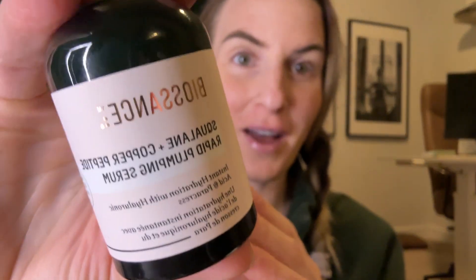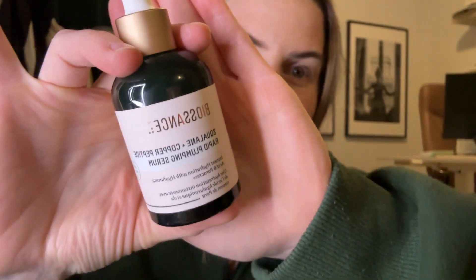One of my favorite new serums that I've been using, and I don't think I will ever go without this stuff, is the Bioscience Squalene Copper Peptide Rapid Plumping Serum.